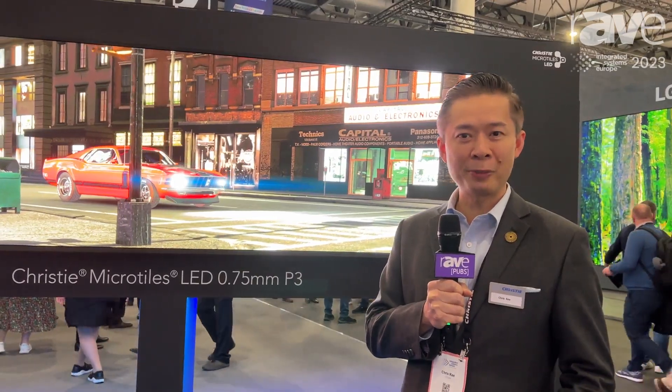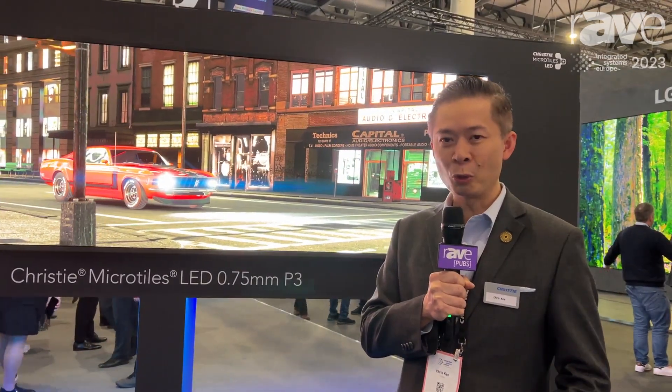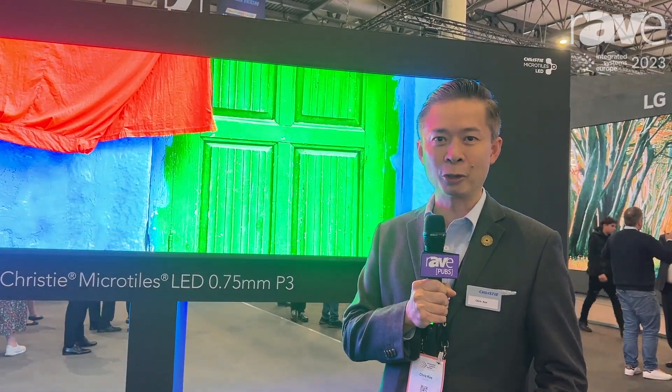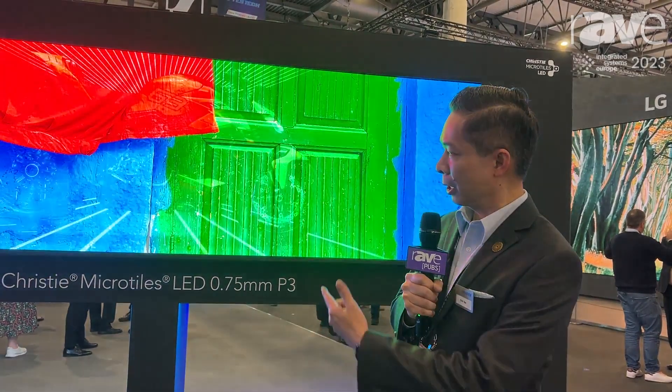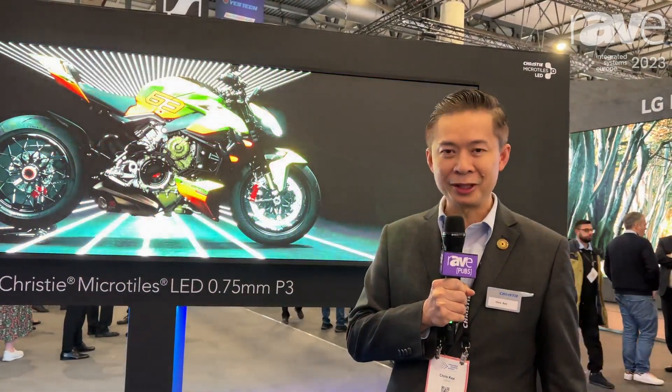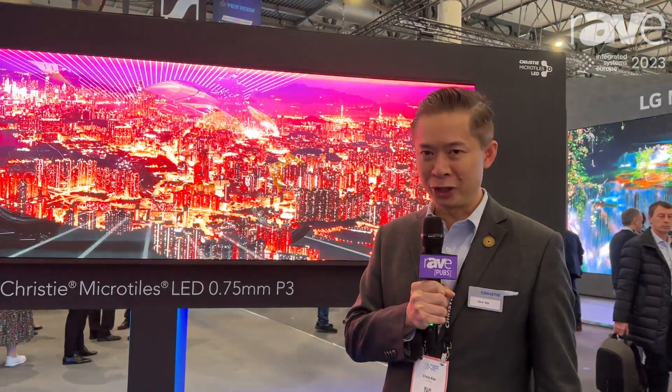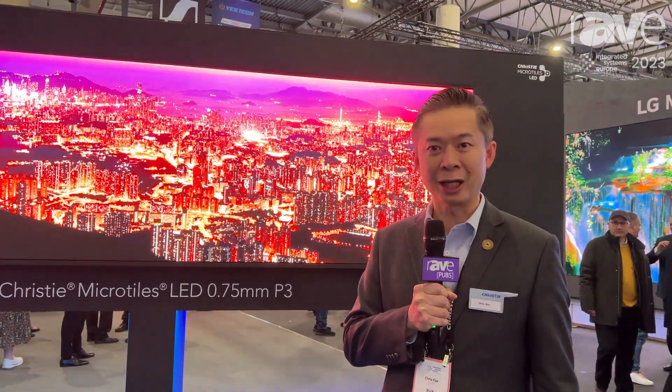In terms of performance, these LED video walls support a signal of 4K at 120Hz and also HDR10 compatibility. With regards to the colors, they go up to 2000 nits brightness with rich DCI-P3 performance.